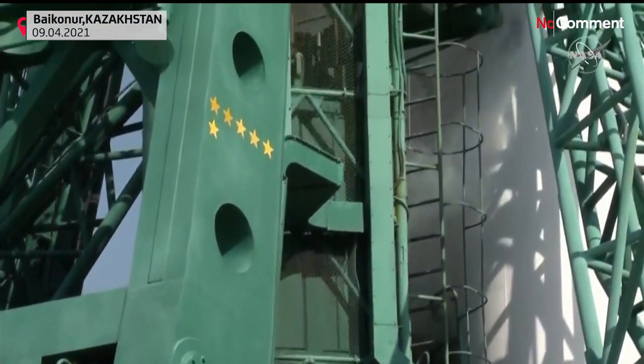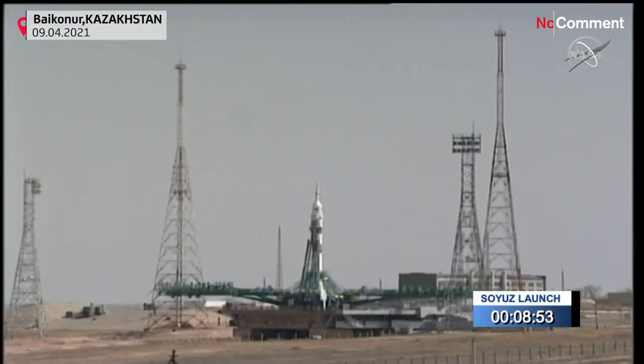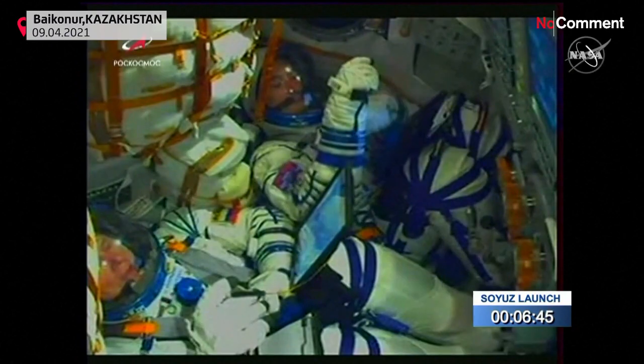Pyotr Dubrov in the left seat, Mark Vande Hei in the right. Launch time: 2:42 and 41 seconds a.m. Central Time, 7:42 and 41 seconds GMT.